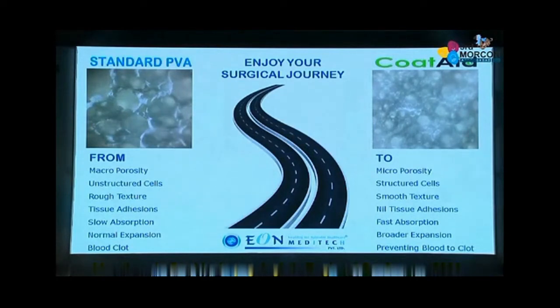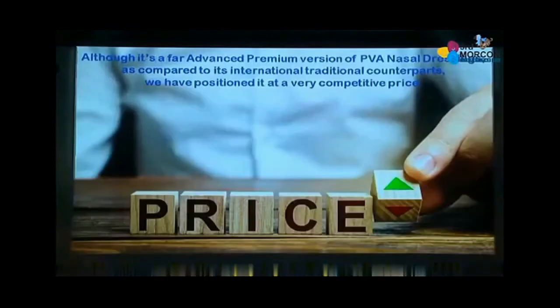In a normal standard PVA you have a lot of tissue adhesion issues, but in Cotate that is easily countered. With this proprietary surface treatment technology, we have enhanced the absorption capacity. Cotate is very, very fast compared to its traditional counterpart. The expansion is also much broader, and of course it prevents blood from clotting within the sponge, which is one of the main concerns for all ENT doctors. Although it's a far advanced premium version compared to any international counterpart, we have positioned it at a very competitive price so our ENT faculty can use it and feel the difference.